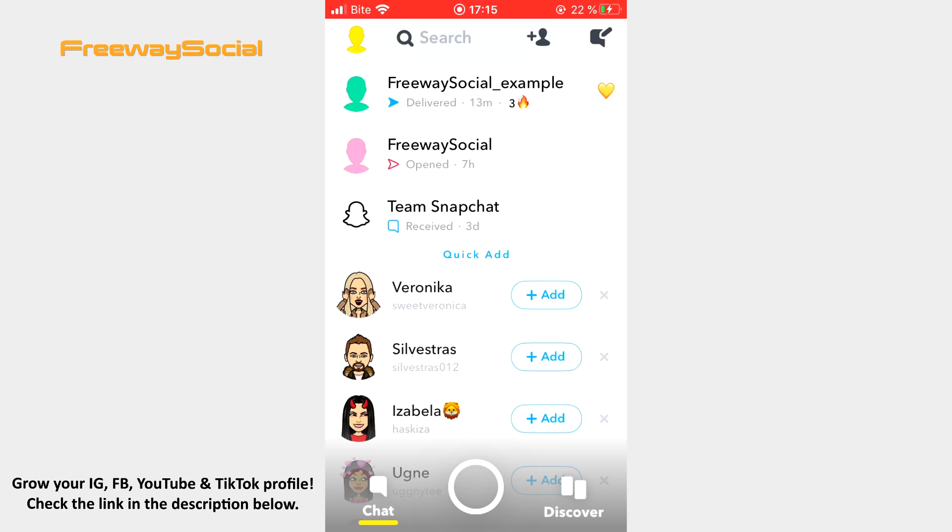It is simple. You need to send snaps to your friend and this person should reply to you with snaps back every day. Then after 3 days the fire emoji will appear on the chat list with that person. The number next to the fire emoji tells how many days you have been on a snap streak. As you can see in my case it is 3 days.